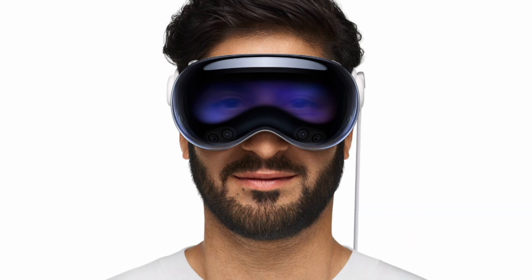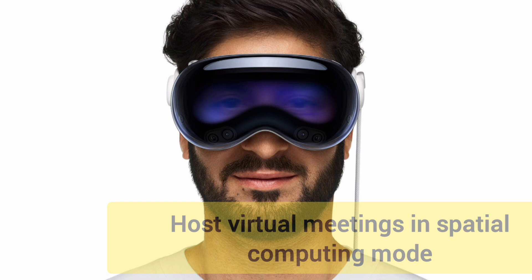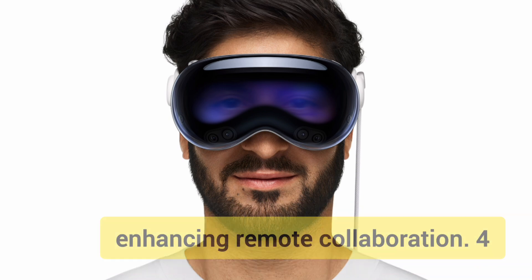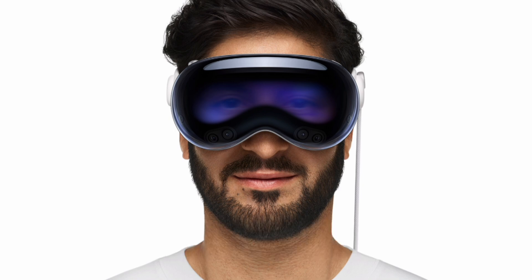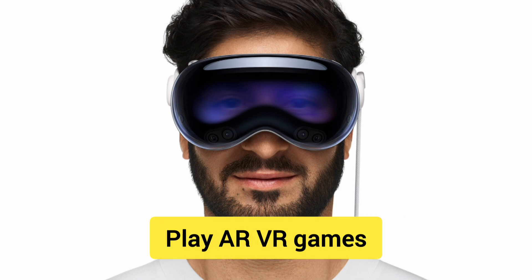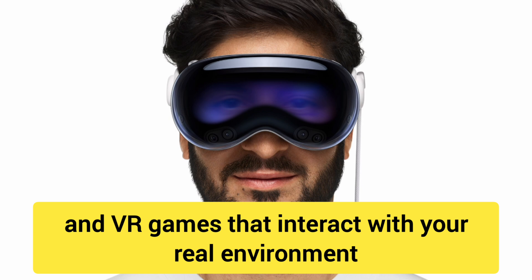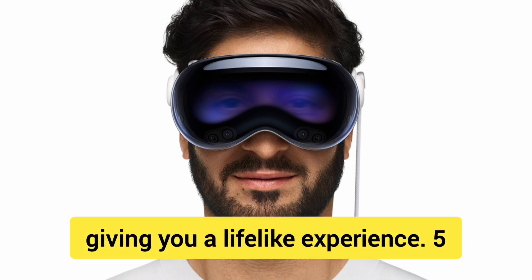Number 3: Virtual meetings. Host virtual meetings in spatial computing mode, where colleagues appear as realistic avatars, enhancing remote collaboration. Number 4: Play AR-VR games. Access a growing library of AR and VR games that interact with your real environment, giving you a lifelike experience.